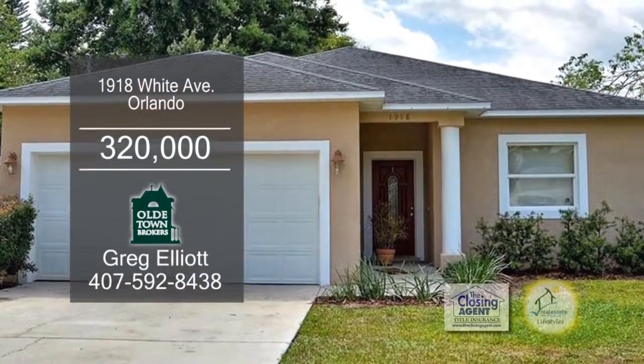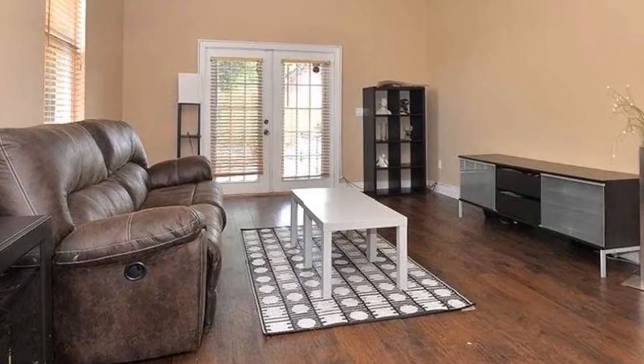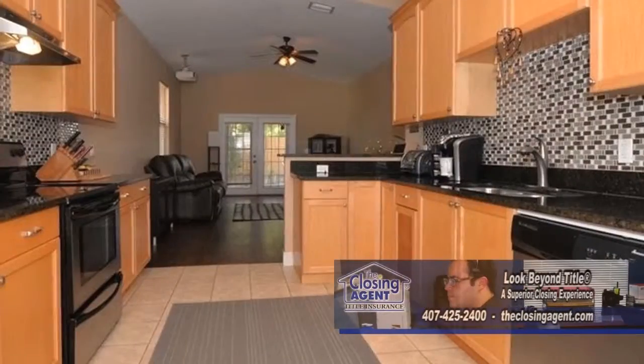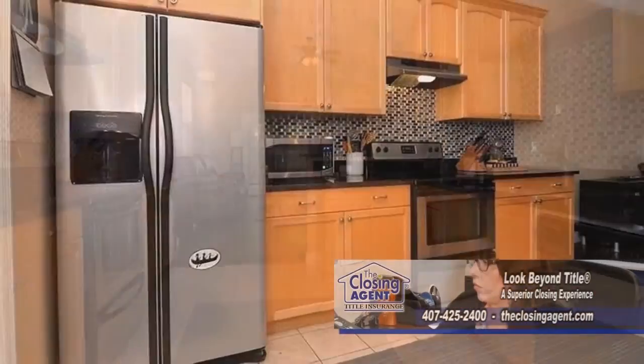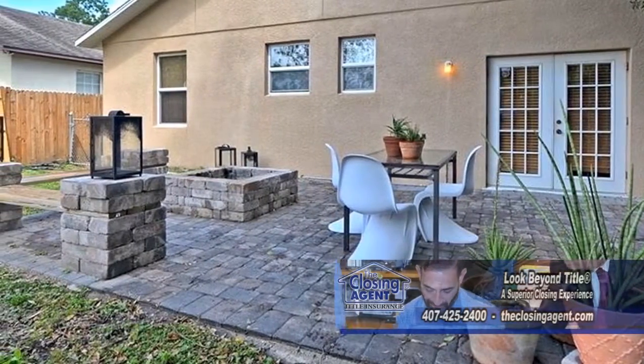This custom-built home in Orlando has three bedrooms and two baths. The floor plan includes a large living room and dining room combination. The kitchen is complete with granite counters and newer appliances. The fenced-in backyard has a paver patio and a fire pit.